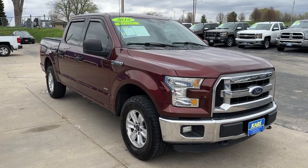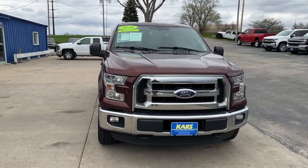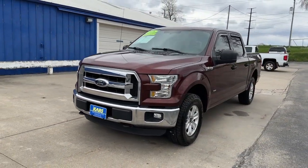Hop into the 2016 Ford F-150. With less than 120,000 miles on the odometer, this vehicle provides excellent value.